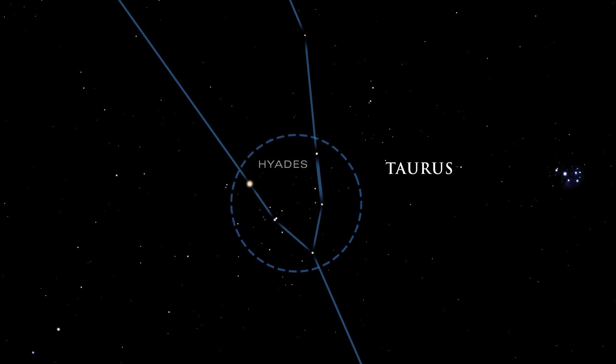The bull's V-shaped head is created by the Hyades, a beautiful cluster of stars, easily seen with the naked eye.